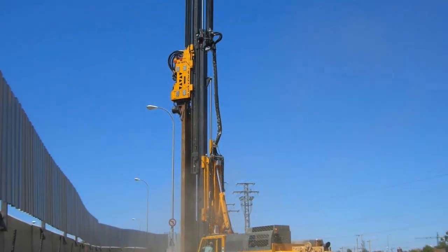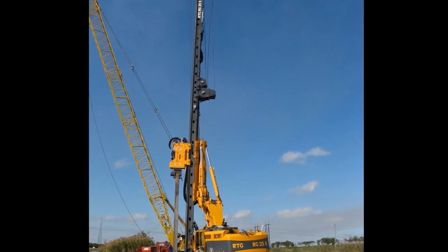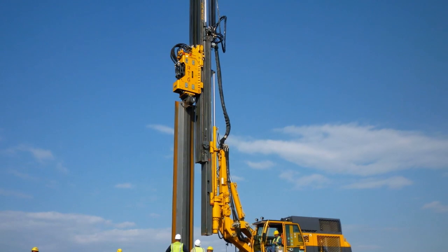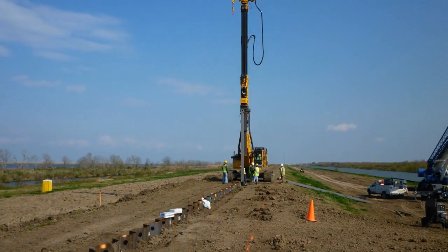In a 10 hour work day, some crews were able to drive 106 pairs of sheet piles. The RTG's mobility and design allows crews to work more efficiently and increase their performance.